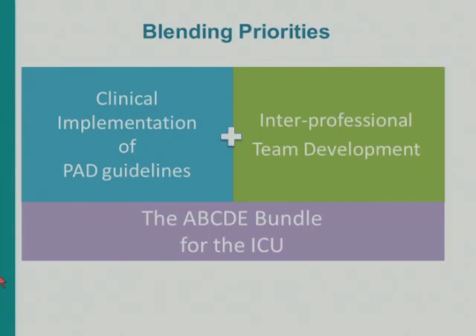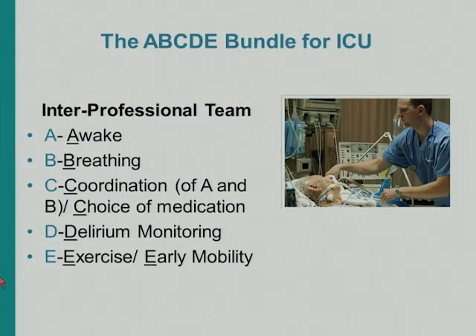We used the clinical implementation of the PAD guidelines combined with the development of interprofessional teams to implement the ABCDE clinical bundle at the bedside. The ABCDE bundle involves the spontaneous awakening trial and breathing trial, coordination of those two, and the C stands for choice of medication — moving away from benzodiazepines toward propofol and dexmedetomidine, with an overall goal of reducing sedation. We also implemented delirium monitoring and evaluation for exercise and early mobility.